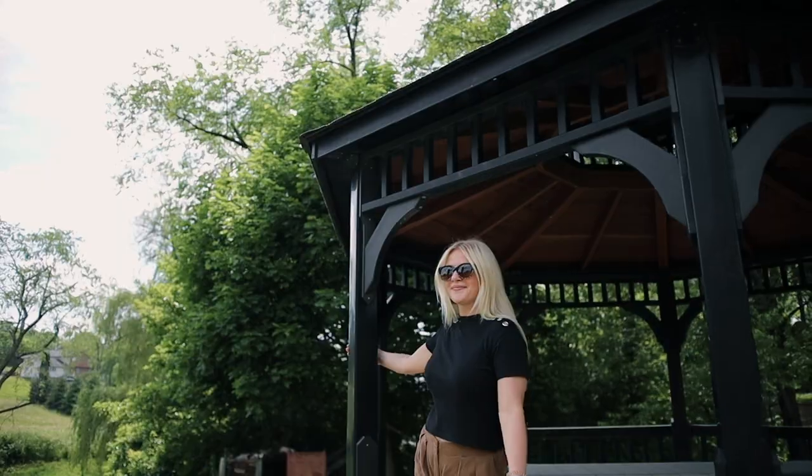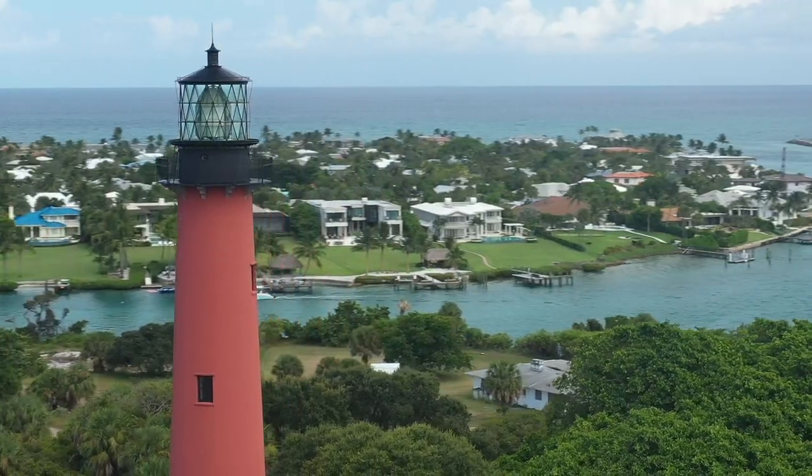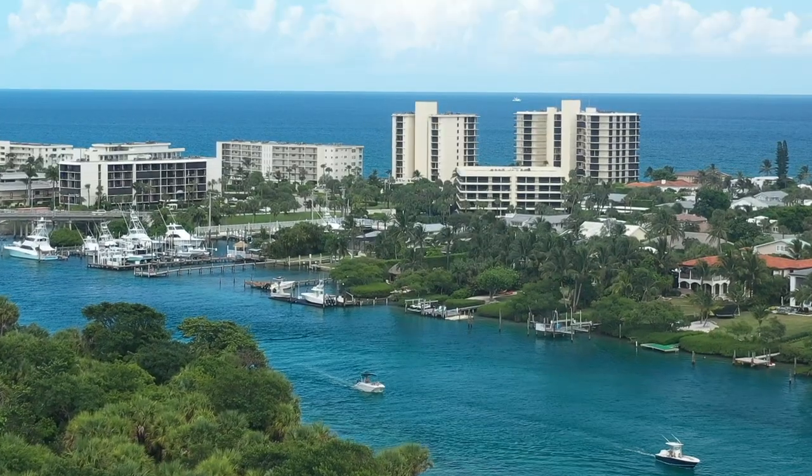Now that we've shown you how Berlin Gardens handcrafts each and every piece of outdoor furniture, we want to make sure you see it in action. We bring you to sunny South Florida at Casual Living Patio and Poolside to experience the best in outdoor living.